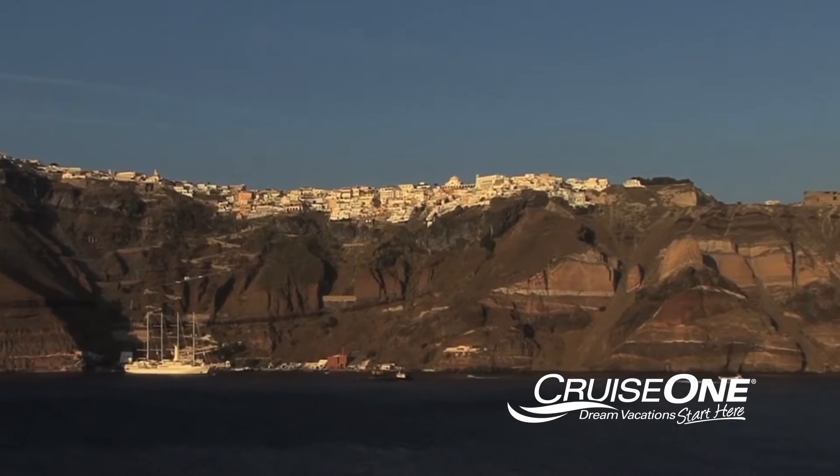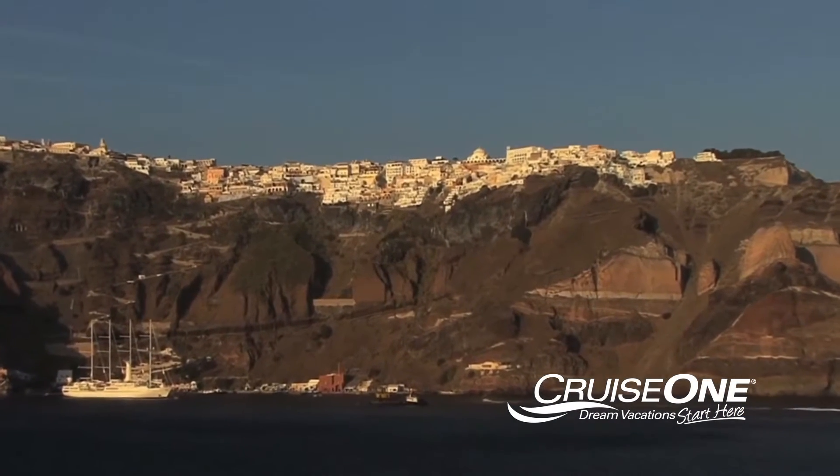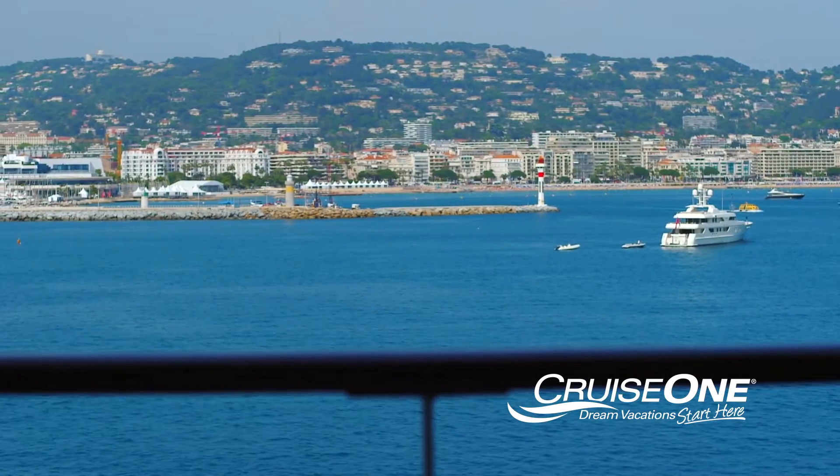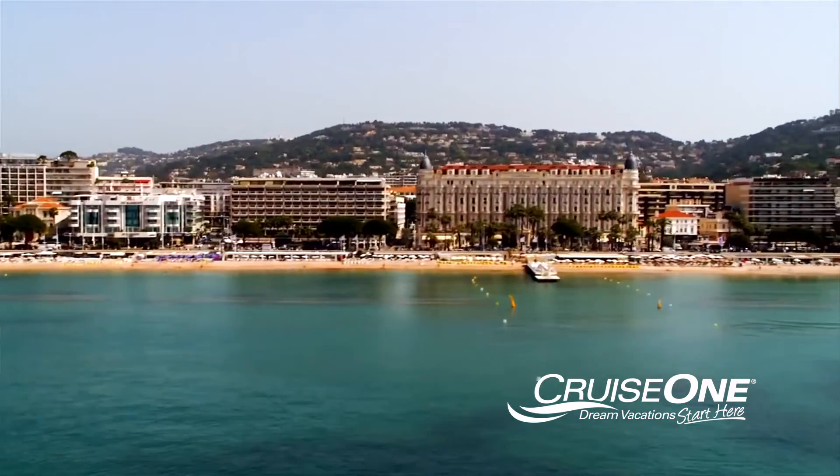Imagine waking up in Santorini and viewing the cliffs, or watching the sunset behind the Blue Mosque in Istanbul, all from the privacy of your balcony.